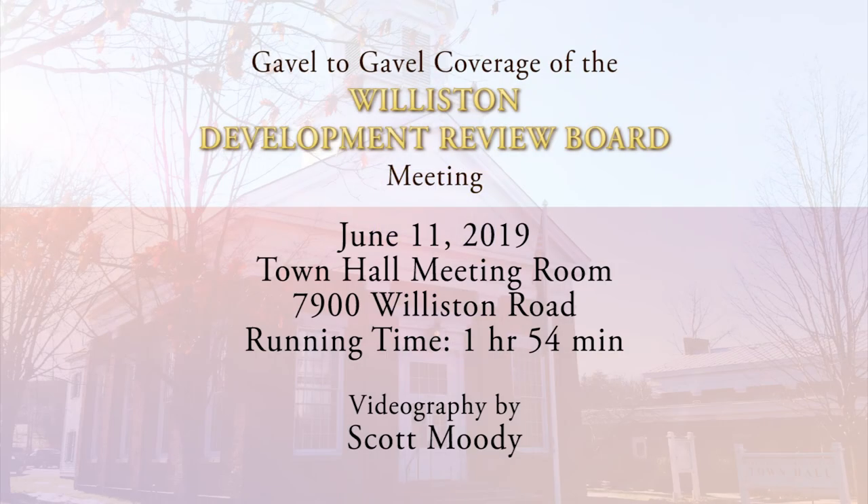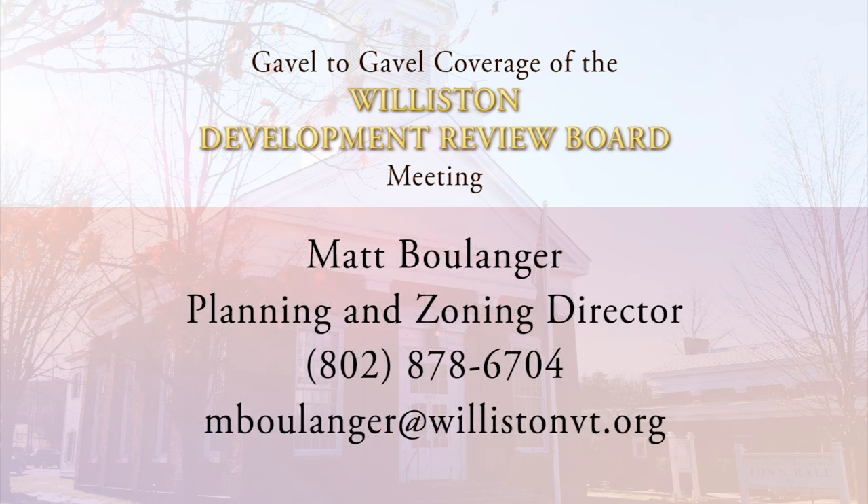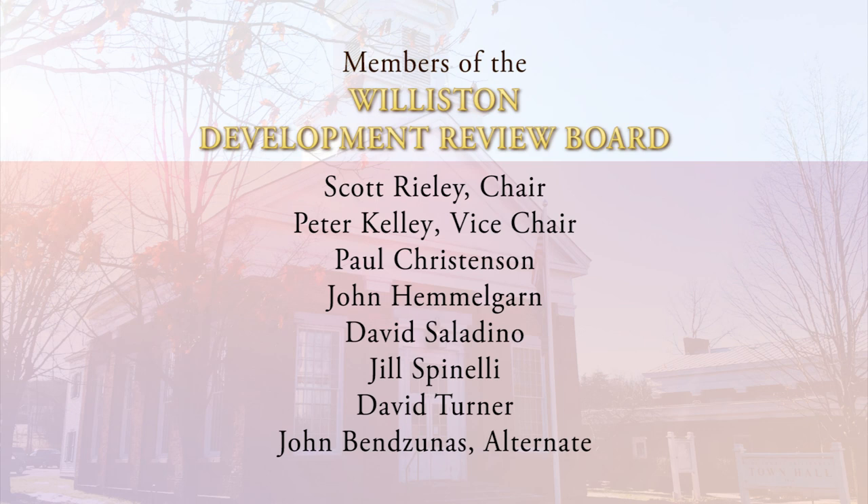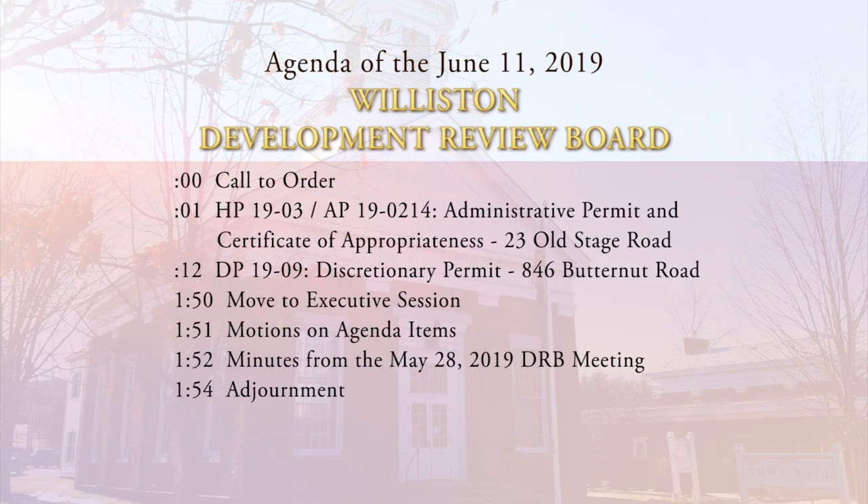We're going to bring the meeting to order. It is 7:02. Welcome everybody to the Town of Williston's Development Review Board for June 11th. We are going to bring the meeting to order. We've got two items on the agenda for tonight. We always start off with a public forum if anybody wants to bring anything to the attention of the board prior to the actual items on the agenda being heard.